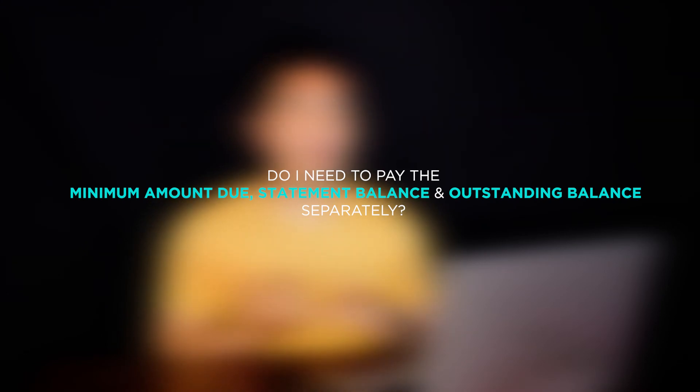Pag hindi ko nabayaran yung outstanding balance sa account ko, magkakaroon ba ako ng fee like interest charges? Hindi po. So long as you can pay the full statement balance every month, you will not be charged any interest charges. Lastly, do I need to pay my minimum amount due, statement balance, as well as outstanding balance separately? The answer is no. Hindi nyo po kailangan bayaran sila separately kasi isang bill lang po yun.